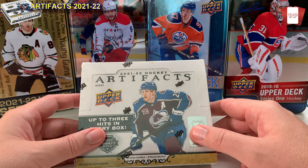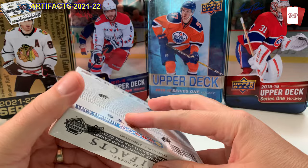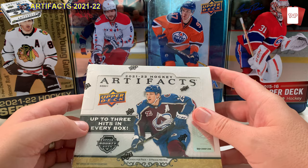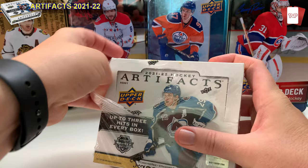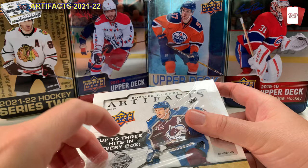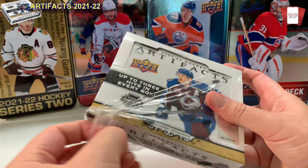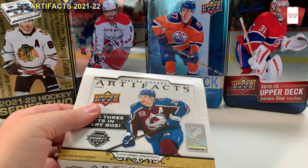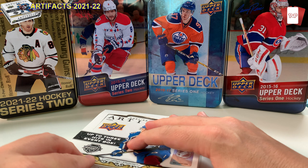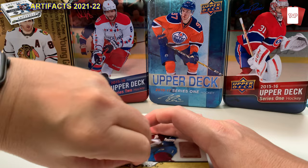So this is Artifacts — these are the odds. There are eight packs in here, four cards per pack. I'm looking for some autos — I think most of the autos are in the hobby box — and I'm looking for patches and stuff like that. Obviously looking for anything Montreal Canadiens for my personal collection. This box goes for about $180 to $189 cash, and you've got to factor in tax in Canada, so that's Canadian dollars.